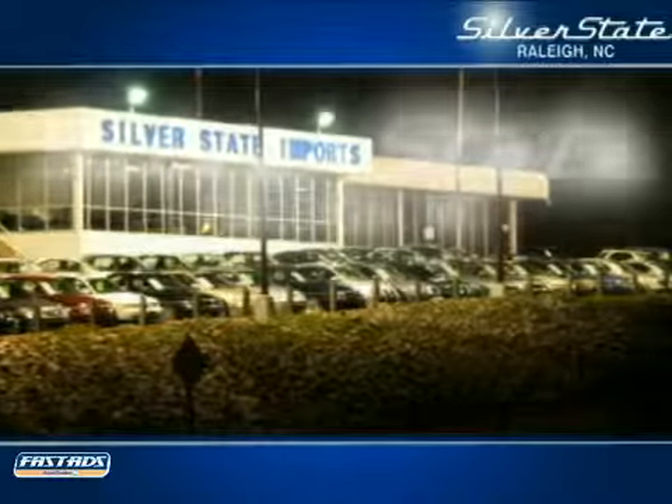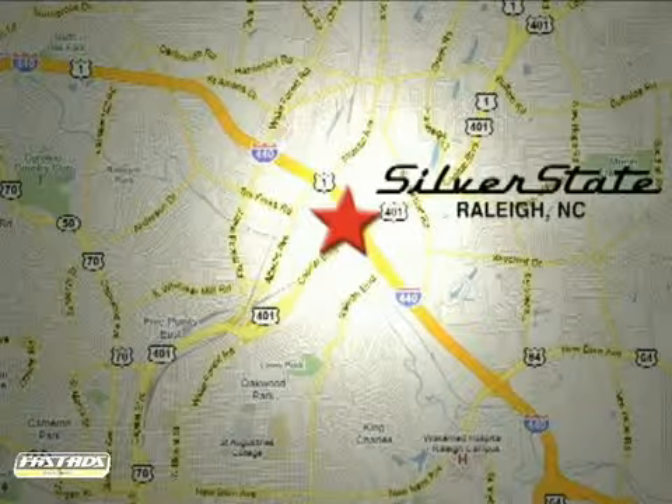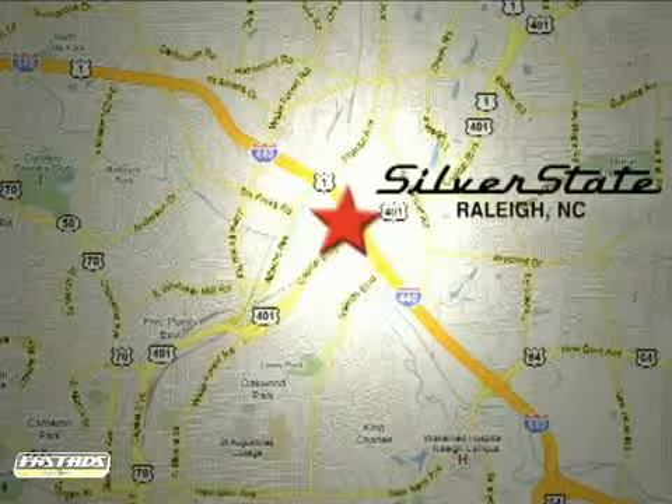Call or stop into Silver State Imports today. We're located at 2501 Capitol Boulevard, just inside I-440, off exit 11 in Raleigh, North Carolina.